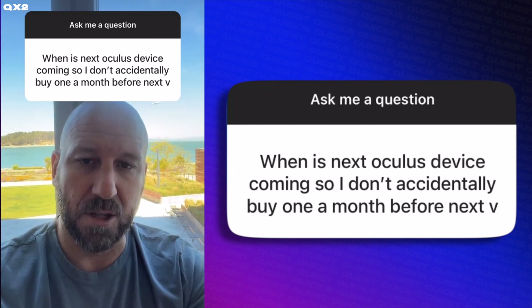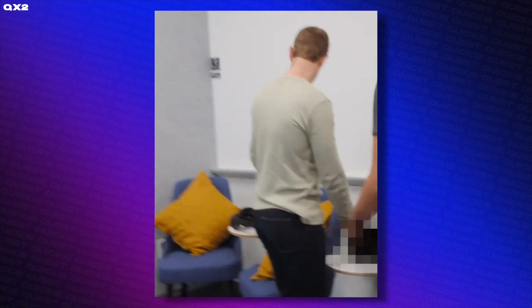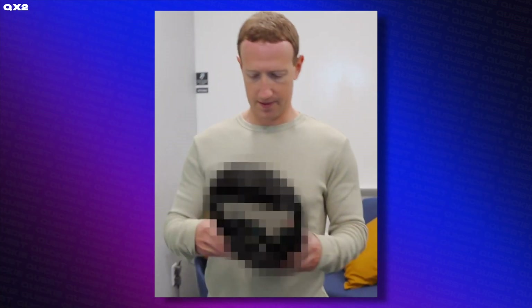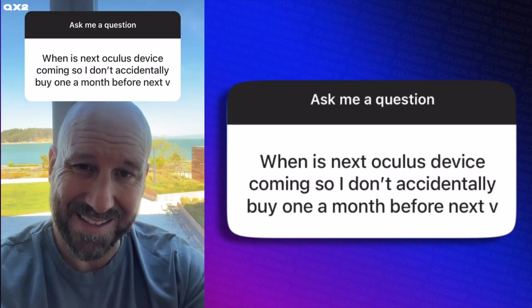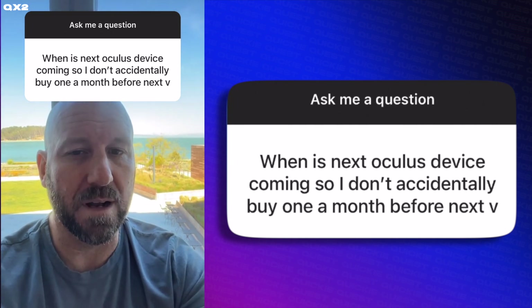We haven't shared the launch date of Project Cambria, our upcoming headset, but the good news is the Quest 2 is going to stay in market for a good long time. It's a great headset, and it's going to continue to be a great headset. Cambria's going to be a little more expensive, a little more upscale.